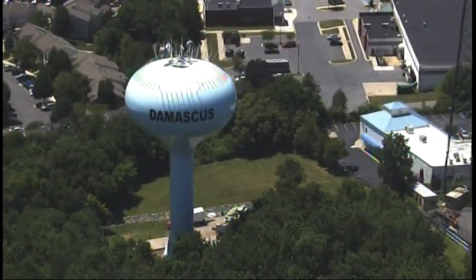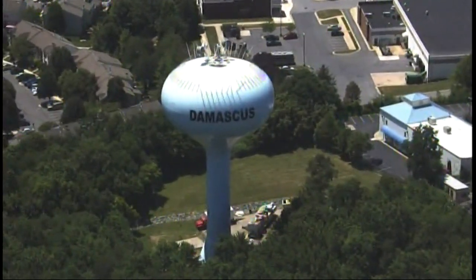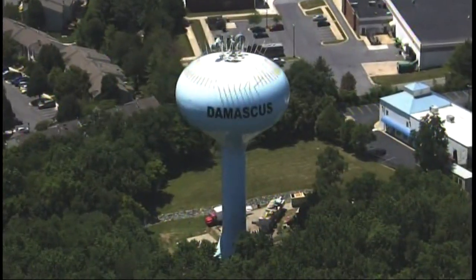Georgia Tech said the water tower was not included on this rather long list. Damascus appealed. Georgia Tech said it would hear the appeal in August, weeks after those WSSC painters had wrapped up their work. And after that, WSSC's next scheduled painting of the tower is for another 20 to 25 years. So if it doesn't happen now, it's not going to happen.